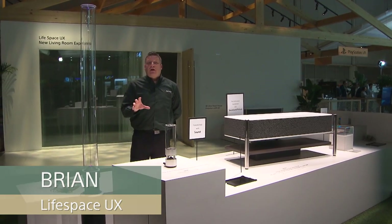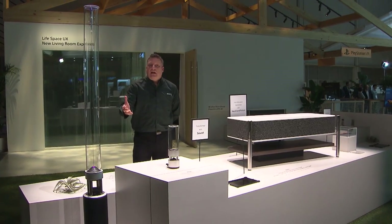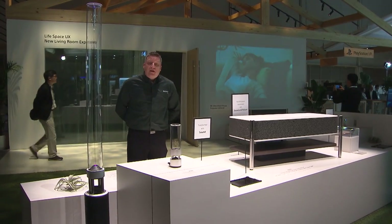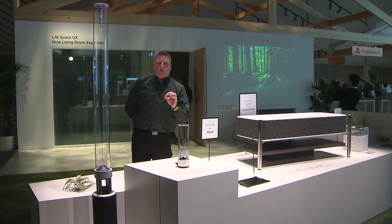We're going to start with a couple key products that we have. As you can see here, we've got our vertical drive glass speakers and how they've evolved. Two years ago we brought up this portable vertical drive speaker, which has been incredible.